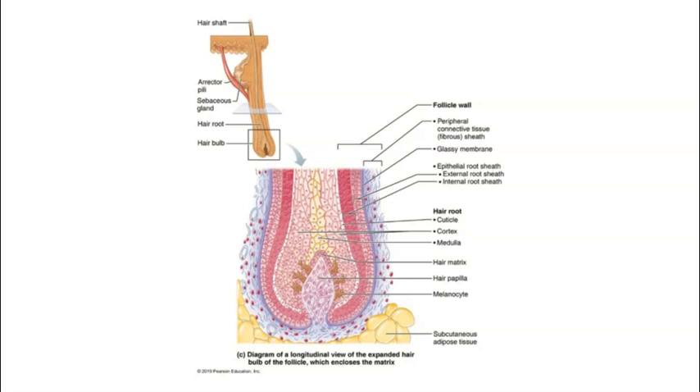Deep within the dermis at the hair bulb, there is a dermal papilla called the hair papilla, which contains a cluster of capillaries that brings nutrients to the deeper part of the hair. There is also a layer of cells within the follicle called the hair matrix, which is very similar to the stratum basale of the epidermis. Cells in the hair matrix undergo mitosis, pushing old hair cells upward as new ones are made, causing the hair to grow longer. Hairs grow an average of about two millimeters per week, though this varies by body region, individual, gender, and age.